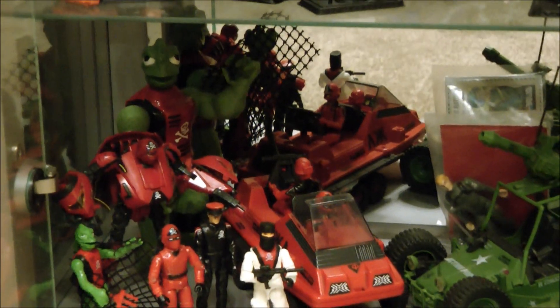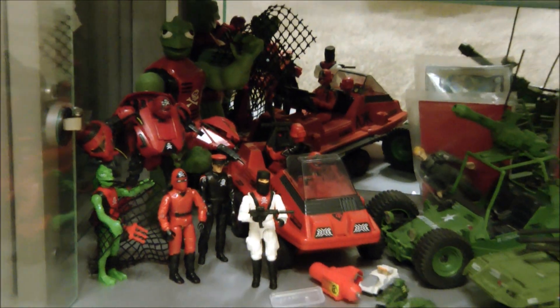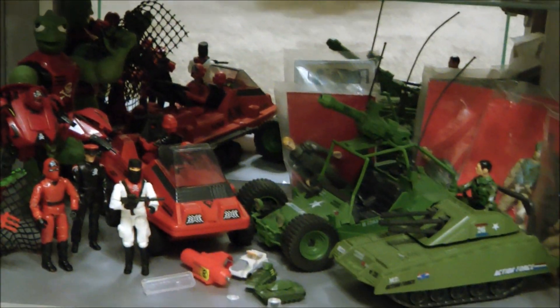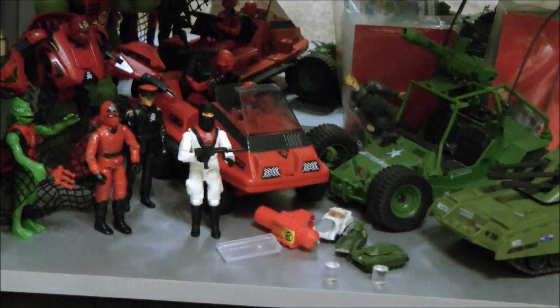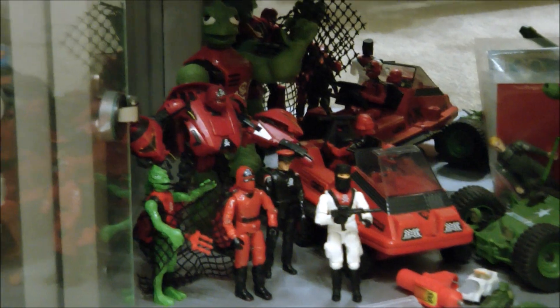On this bottom shelf, you'll see some of the original Action Force toys, along with some of the Roll Up Roll Call exclusives and some early G.I. Joe figures. You can see those bags are sealed. There's also a Thundercats little thing there as well.